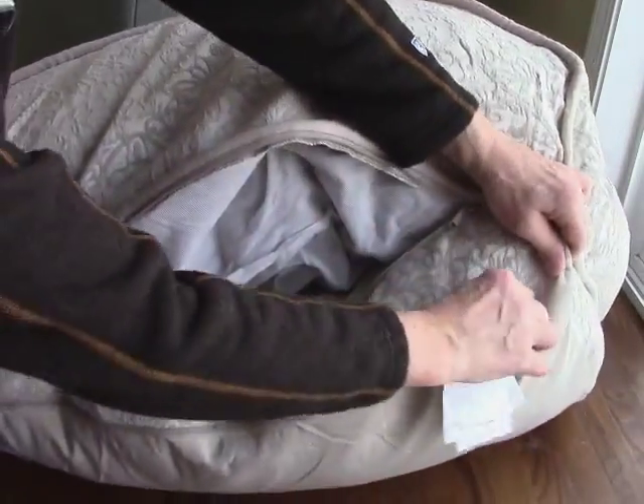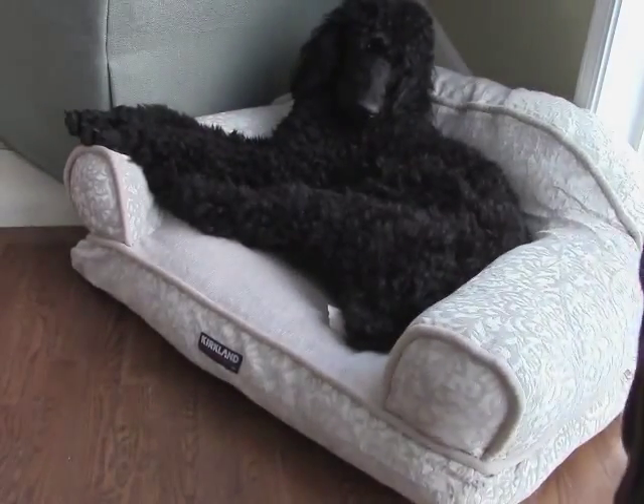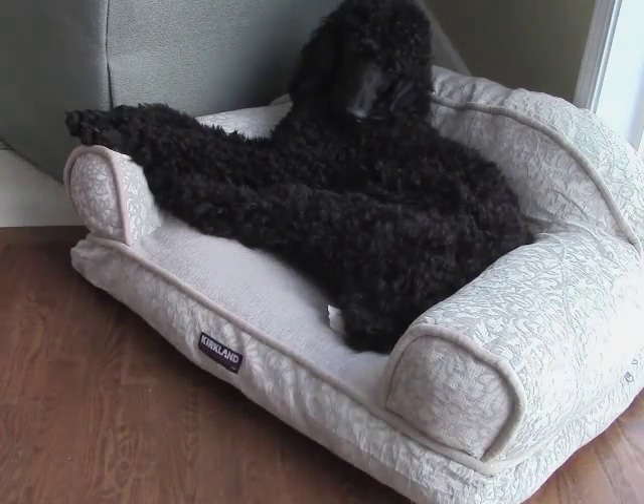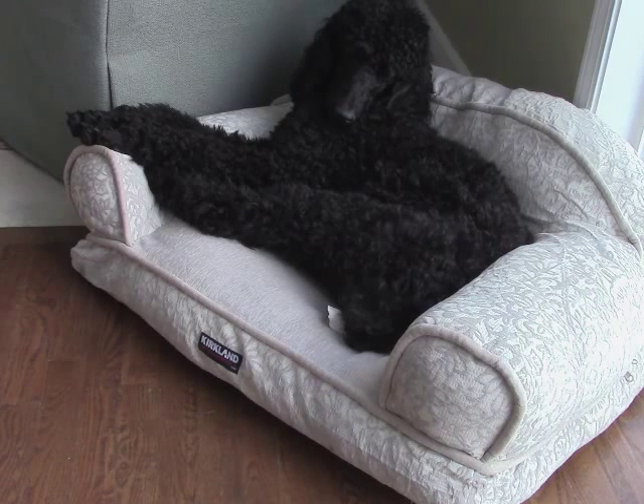If there's one minor complaint, it does seem to tilt towards the back a little bit. But I did take the cushions apart and rearranged the batting in there to even it out, so it's really not even an issue — it's so easy to fix.